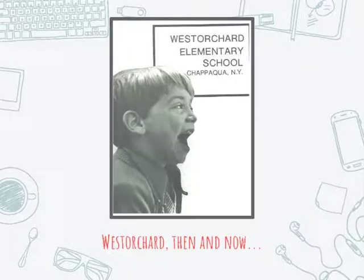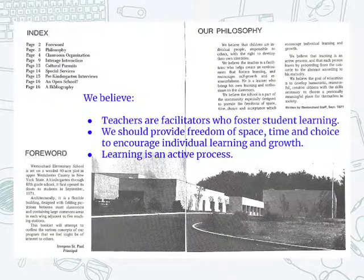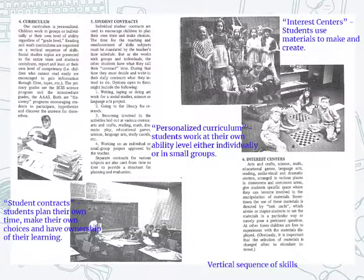Going back in time — everything in education comes full circle. In 1971, West Orchard opened its doors, and this is the pamphlet I found in an archive in my office. This language in blue was lifted from the bi-fold: as teachers we are facilitators who foster student learning; we should provide freedom of space, time, and choice to encourage individual learning and growth; and learning is an active process. Students have individual plans, they have control of their own time and choices, and ownership of their learning.